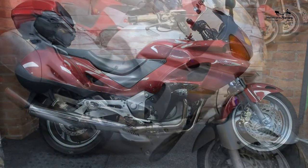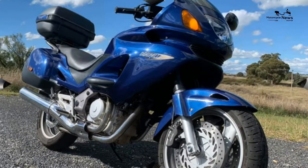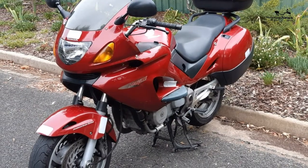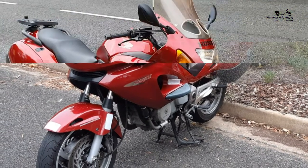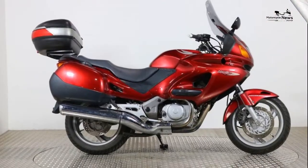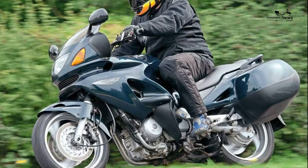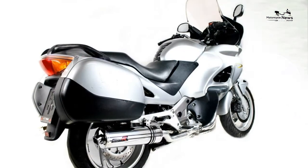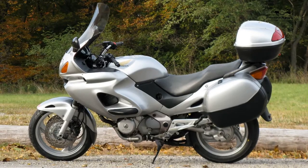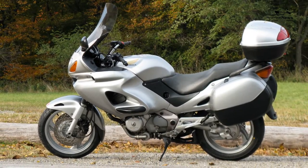MPG, costs and insurance: Average fuel consumption 60 miles per gallon. Annual road tax £101. Annual service cost £80. Insurance group 8 of 17. Warranty term: two year unlimited mileage.